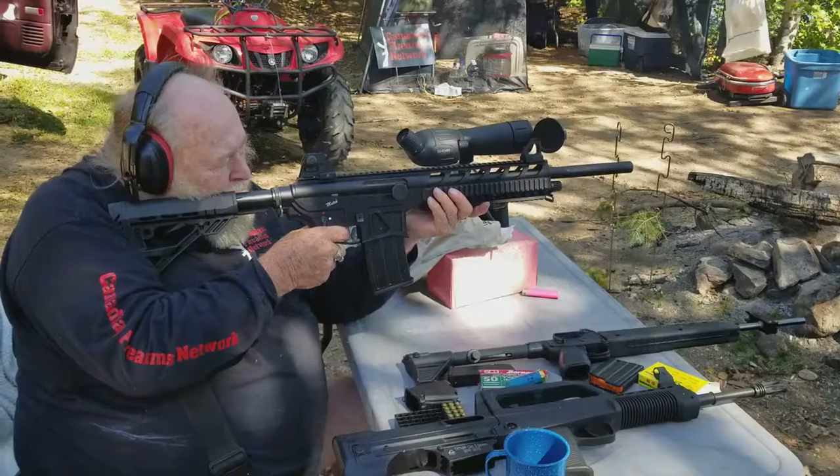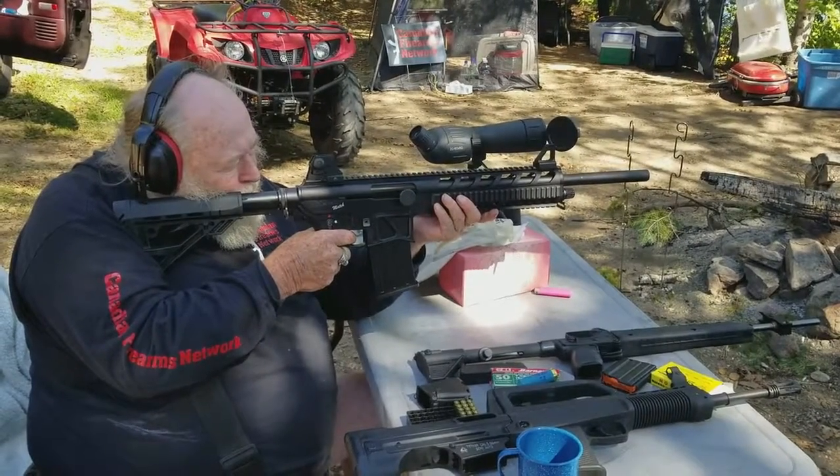New 2017 Toyota Camry with up to $3,000 cash savings.